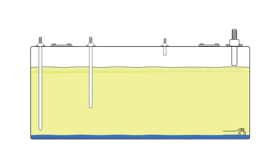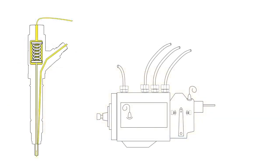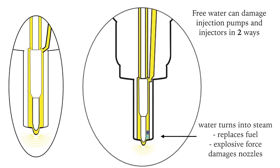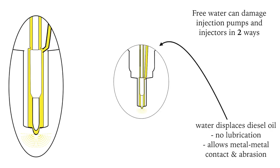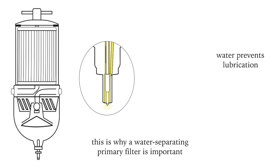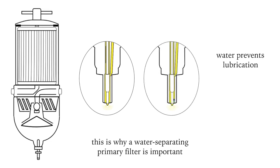The real menace is what's called free water — water at the bottom of the tank. If water reaches the injection pump and the injectors, they can be damaged in two ways. First, water in contact with hot metal parts turns to steam, potentially with explosive force, doing damage. Second, the presence of water is the absence of lubrication — the water dispels the oil that is lubricating, allowing metal-to-metal contact and abrasion. So it's essential that the first filter in the fuel system has a water-separating element and that any water is drained from the filter regularly.